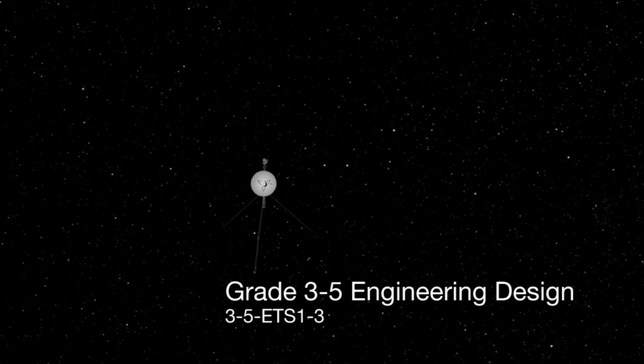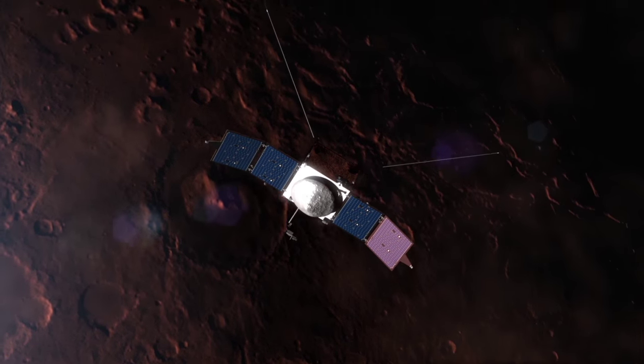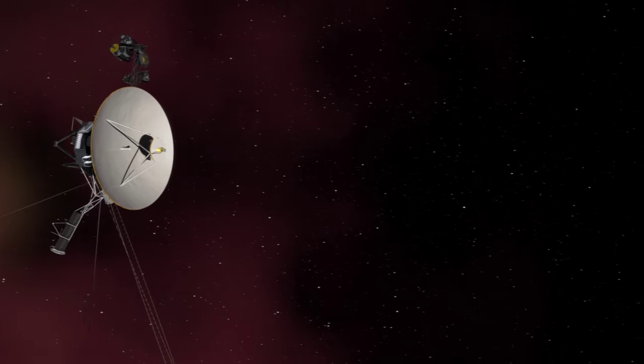The Deep Space Network is a network of antennas that we use at NASA to communicate with all the spacecraft that are in deep space, which means the moon and beyond, like Mars, Saturn, up to Voyager, which has left the solar system.